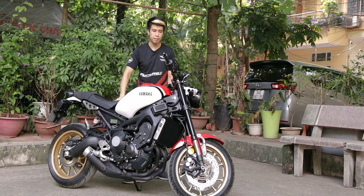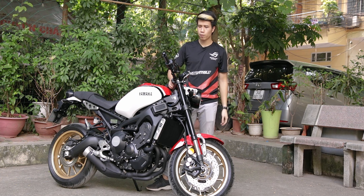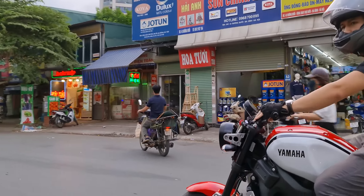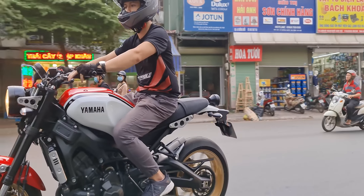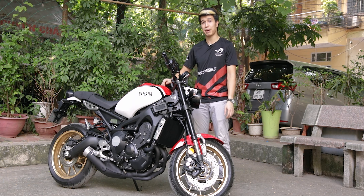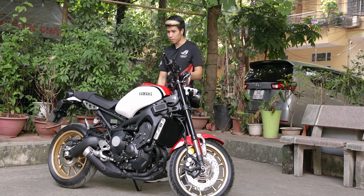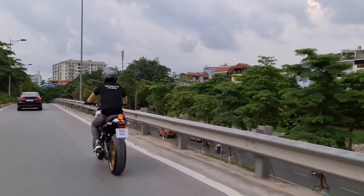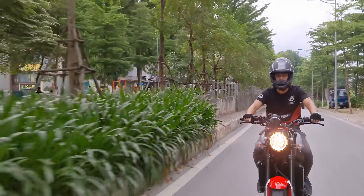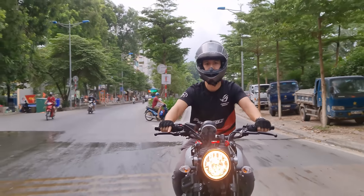Về trải nghiệm lái của chiếc XR900 này, mình chỉ biết bắt đầu bằng một câu: nó mạnh, nó rất mạnh. Dù các bạn đi số 1, số 2, số 3, số 4, chỉ cần ga mạnh là đầu xe sẽ được nhắc lên - nếu đã tắt traction control rồi. Còn nếu bật traction control thì khó bốc đầu hơn, thậm chí không bốc đầu được; bánh xe sẽ ghim lại xuống đất. Không chỉ mạnh mà còn lanh, bởi trọng lượng ướt của chiếc xe này chỉ là 195 kg - đã đổ đầy nước, xăng, nhớt mà chỉ có 195 kg. Nó rất nhẹ so với phân khúc, kèm theo góc đánh lái rộng, đi trong phố khá là đã.